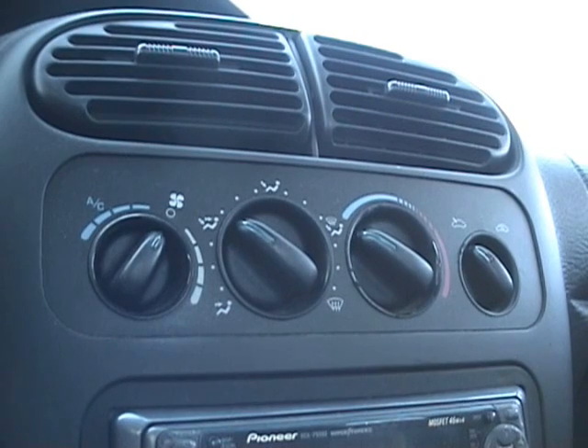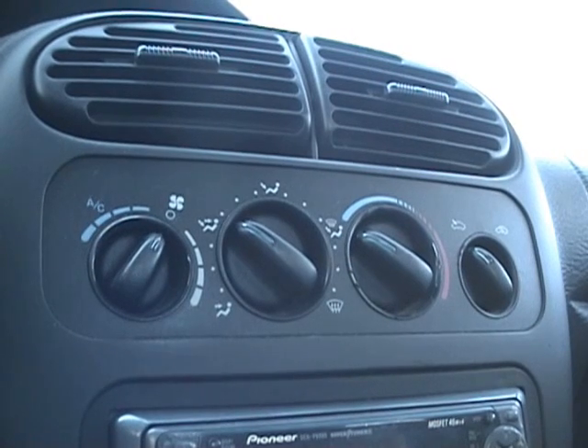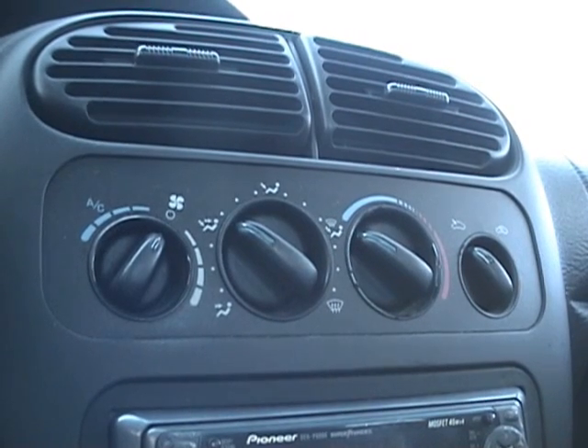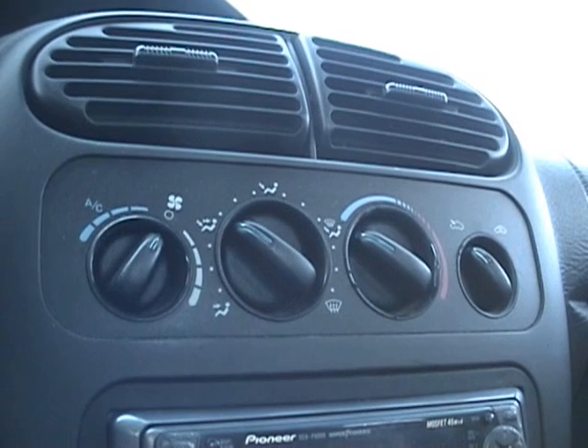We're going to do a trip. This is a pre-designed route that we always take — the same route we use to get the other mileage results for this Neon. It's approximately 47 miles.